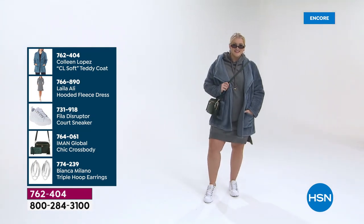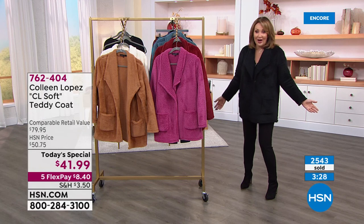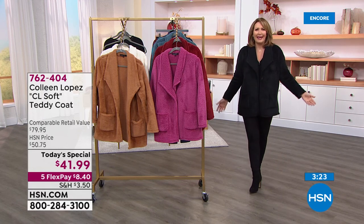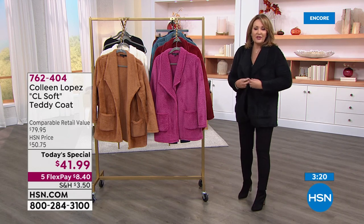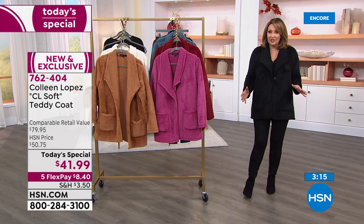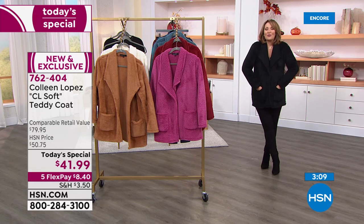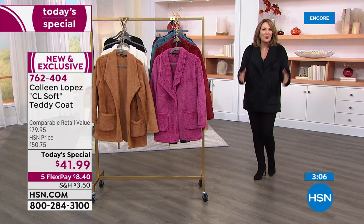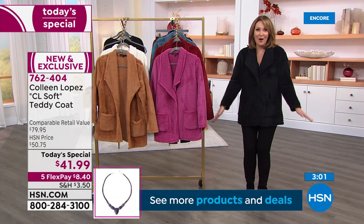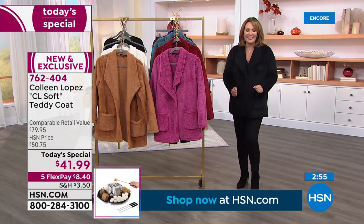Some teddy coats are a little schlumpy or too casual to wear out of the house. But this is the one you will wear when you're running errands, heading to the doctor, going to the grocery store — the stuff we do every day. It's your grab-and-go coat. But then you're going to meet your girlfriends for lunch or go have dinner and still want to look cute and pulled together. Whichever color is calling your name, it's a wonderful way to add something fresh, cool, fun, and affordable at $41.99. It's $8 and pennies on your credit card.